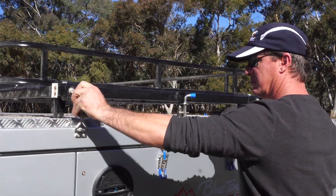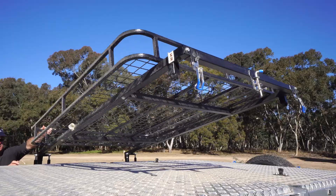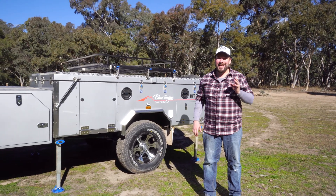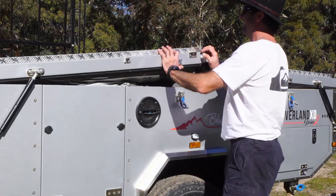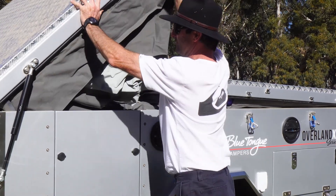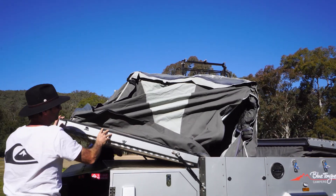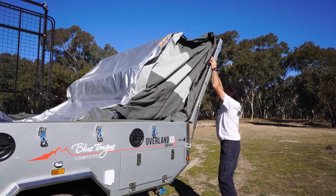I'm not kidding when I say that this camper trailer is almost as comfortable as my home. Blue Tongue have gone out of their way to tweak the design of the Overland XD to make setting up and packing away as easy as possible. Straight up, the gas strut assistance means you don't need to break your back opening up the tent — in fact, it can be done one-handed.